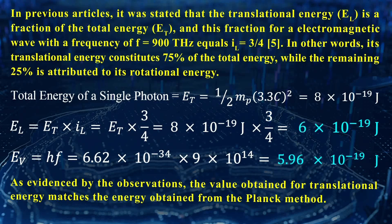In previous articles, it was stated that the translational energy E_L is a fraction of the total energy E_T, and this fraction for an electromagnetic wave with a frequency of 900 THz equals I_L = 3/4. In other words, its translational energy constitutes 75% of total energy, while the remaining 25% is attributed to its rotational energy. As evidenced by the observations, the value obtained for translational energy matches the energy obtained from the Planck method.